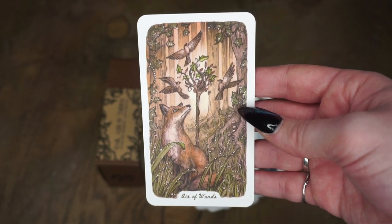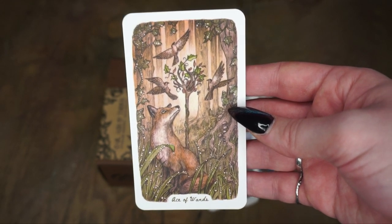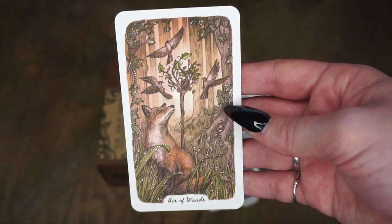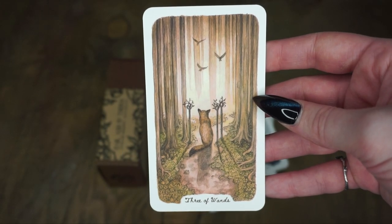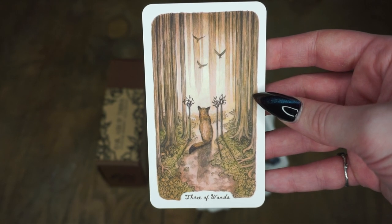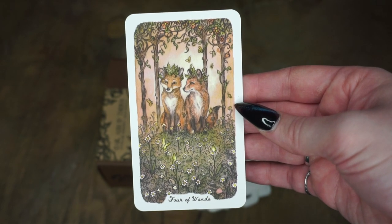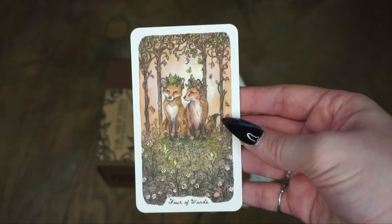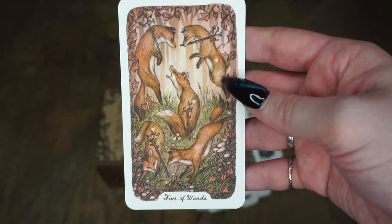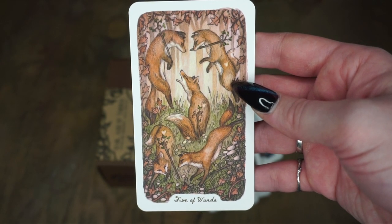Let's get into the wands. Here's the Ace of Wands — I love the wand imagery in this with the sticks and the leaves. The Two of Wands, the Three of Wands — another just really great card. The Four of Wands — gotta love little foxes in love, with the heart shape in their fur. The Five of Wands, which is a fighting card — look at them doing their little jumps.